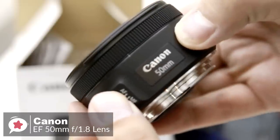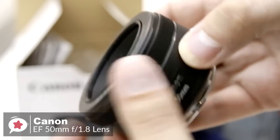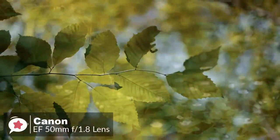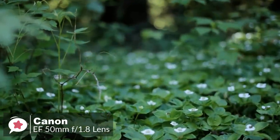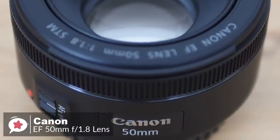Overall, the Canon EF 50mm f1.8 STM is an appealingly simple, compact, and capable lens that's equally at home on an APS-C or full-frame DSLR camera. It's also very cheap, making it a worthy addition to any EOS user's camera bag.